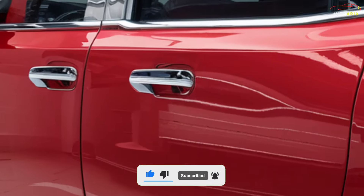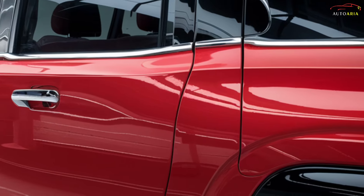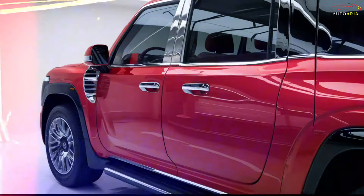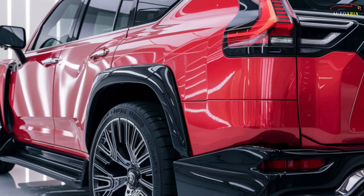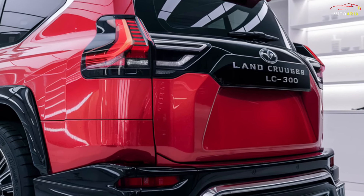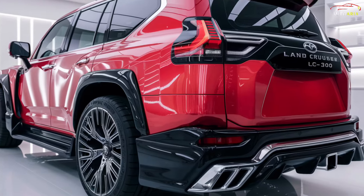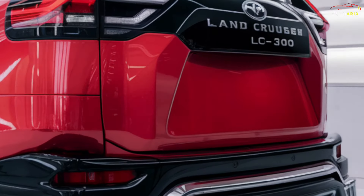The front is dominated by a large assertive grille and LED headlights, offering a contemporary and striking look. At the rear, LED taillights and a large tailgate emphasize the vehicle's strength and safety. The large alloy wheels and high ground clearance highlight the LC300's exceptional off-road capabilities.